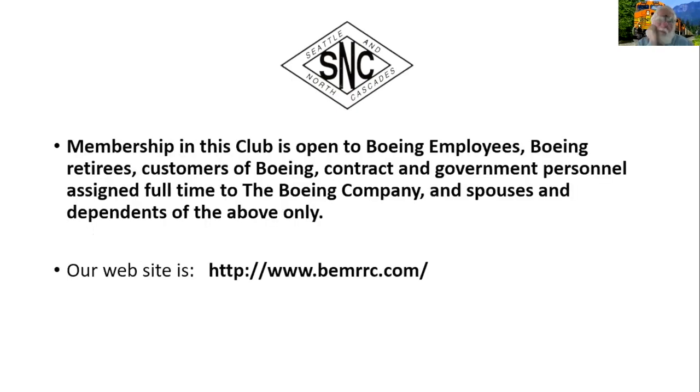A little promotion for our club: we are the Boeing Employees Model Railroad Club, part of the Boeing Recreation Program. Membership is open to Boeing employees, retirees, customers of Boeing, and also family or dependents. So if you have a relative who's worked at Boeing, or you've worked at Boeing for one day or more, you're eligible. We need more members — here's our website you can go to.